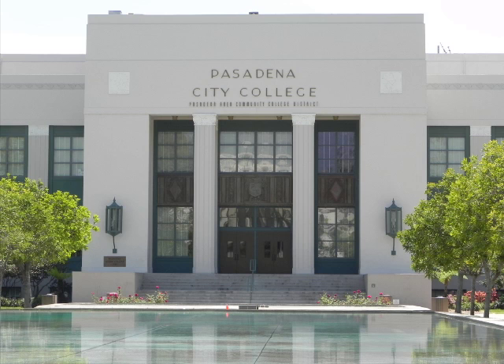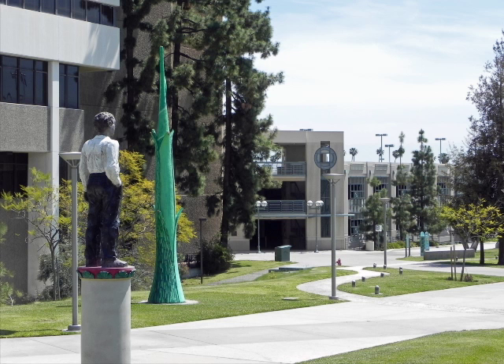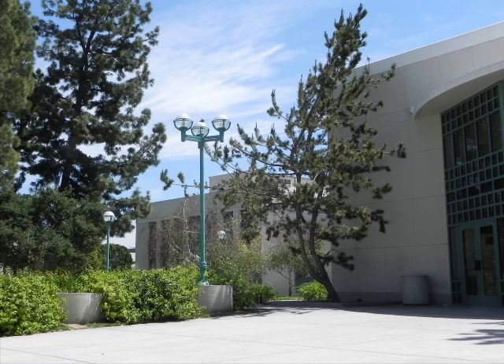Pasadena City College is the start and finish of the annual Pasadena Marathon Bike Tour. PCC was founded in 1924 as the Pasadena Junior College, and is one of California's top community colleges, educating over 25,000 students a year.